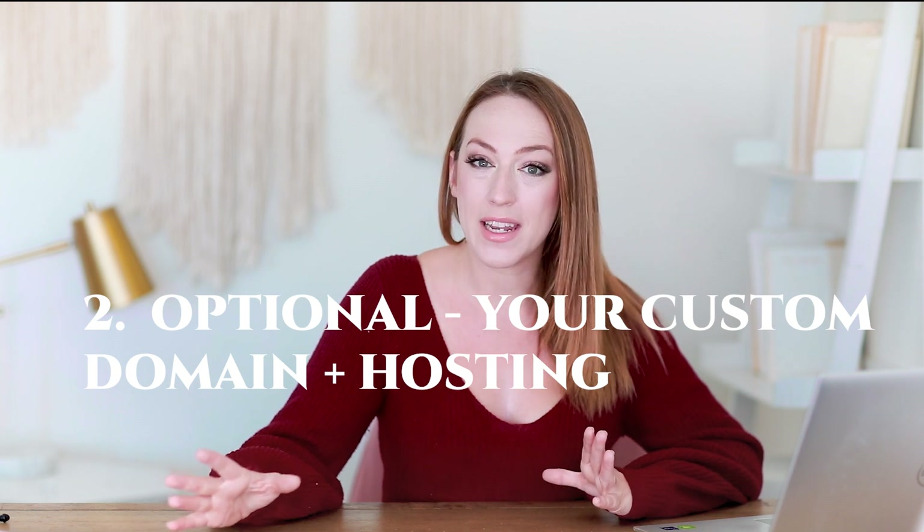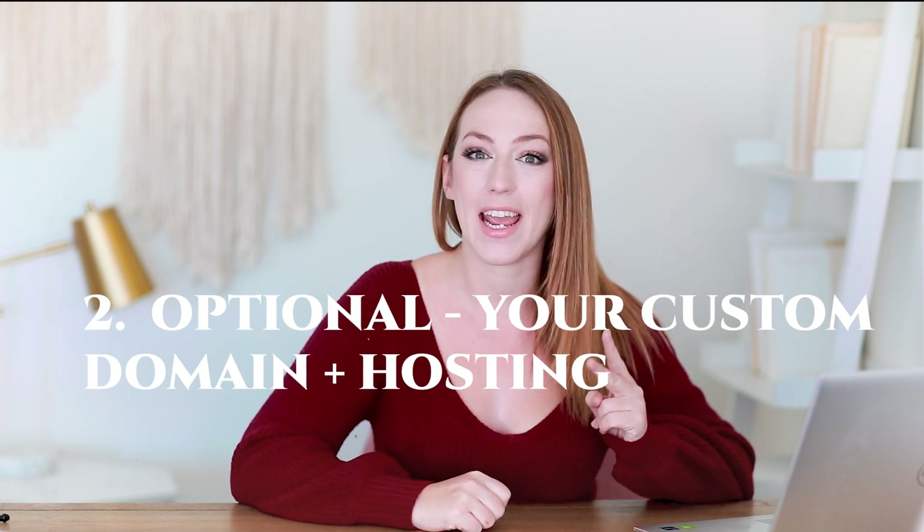The second thing that you may need is optional, and this is a domain and hosting. A domain is your own customized website, and hosting is the service that basically holds onto that website and stores all of your information remotely.